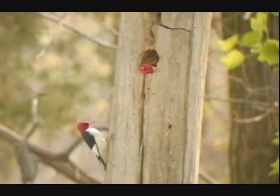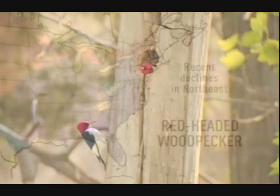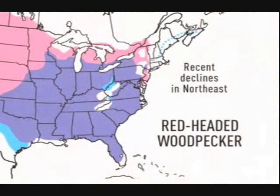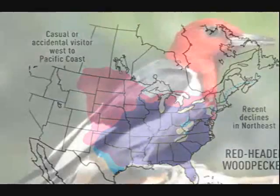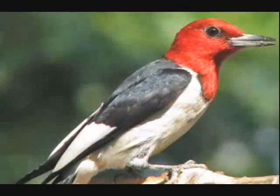They nest in loose colonies in stands of mature trees in parks and orchards. In most of their range, red-headed woodpeckers are year-round residents, though northern birds do withdraw to the south. Their range extends westward to the western edge of the Great Plains and southward into central Texas. Most bird-watchers savor every opportunity to see this boldly patterned and increasingly uncommon bird.